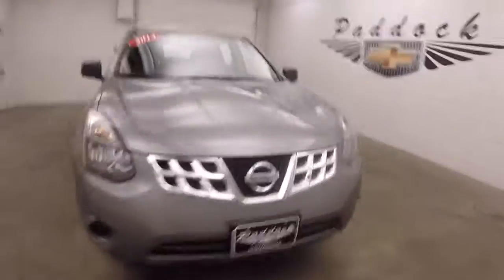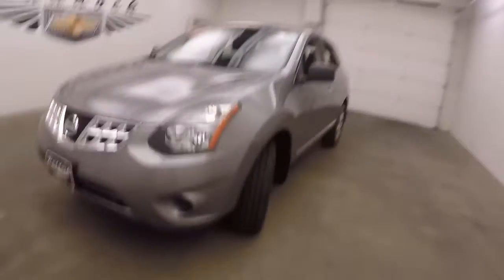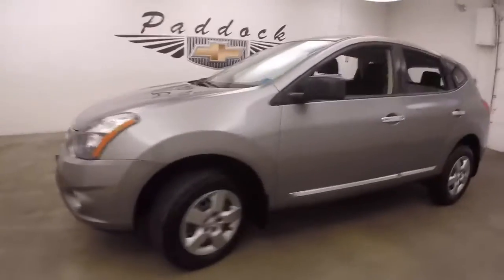It's a 2014 Nissan Rogue. Nice grey metallic paint, good tires, steel wheels with silver covers.